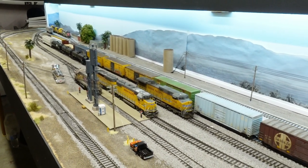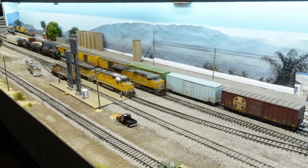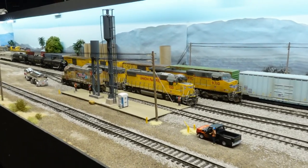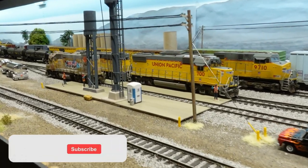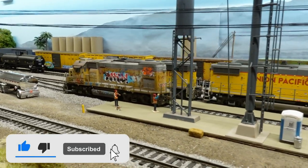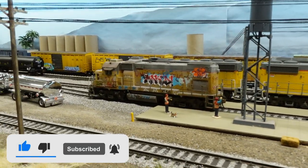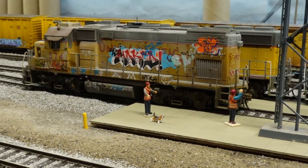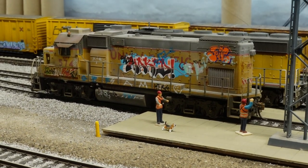Alright guys, that's the update. We do have our DC9 that came in here with this whole train you see in the background, so we're going to be running operations shortly. Until next time, take care — don't forget to hit the thumbs up button, subscribe if you're not subscribed, and hit the bell button to get notified when I post videos like this. Say goodbye there, Benjamin!